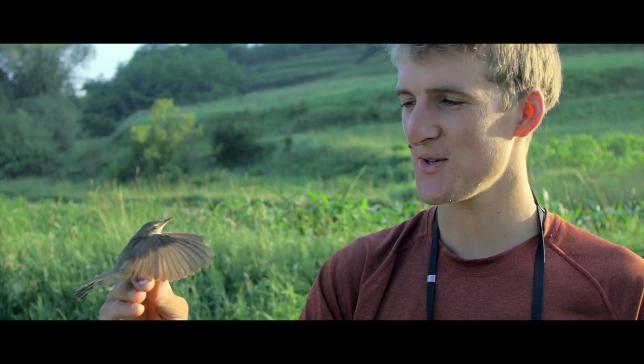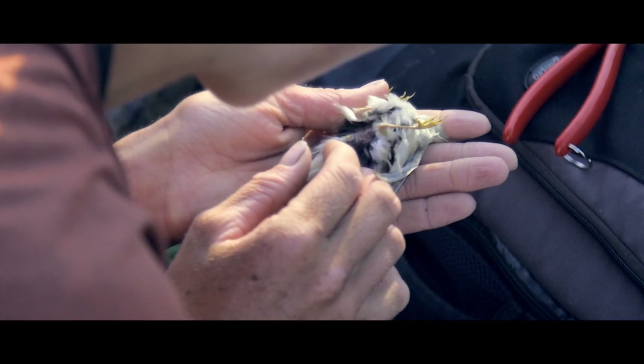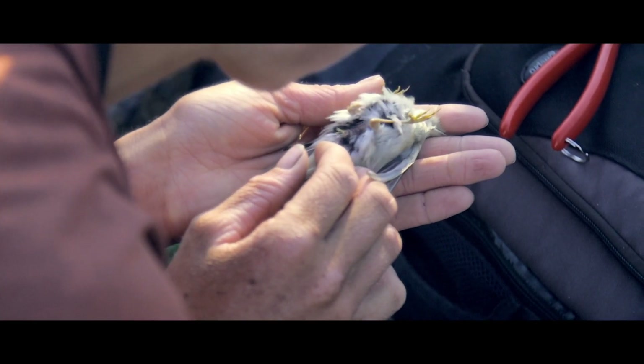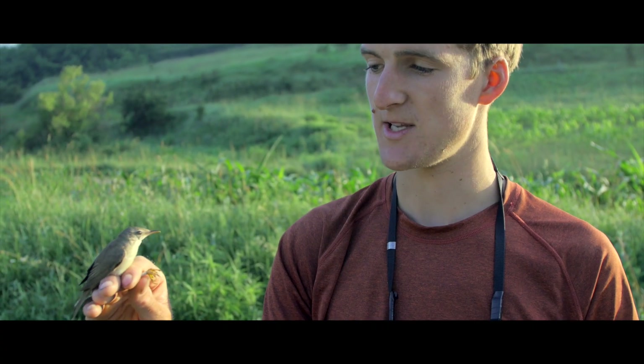So this is a marsh warbler. These guys winter in subtropical Africa and then come here to breed. And it's really important to ring migrants like this to find out what's happening along their migration route and how best to conserve them.